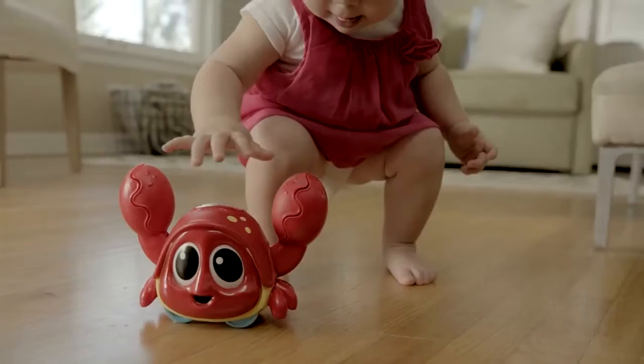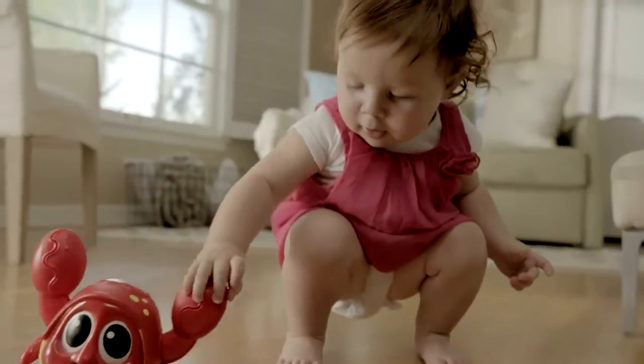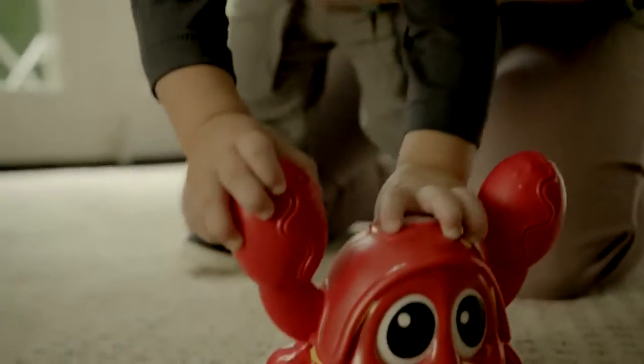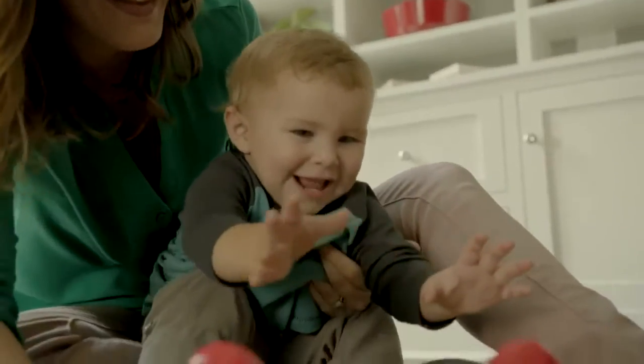The Little Tikes Catch Me Krabby encourages babies nine months old and up to get crawling. Catch Me Krabby also encourages development of gross motor skills and helps teach both cause and effect and sensory development.